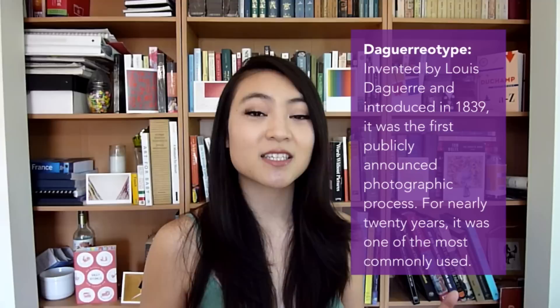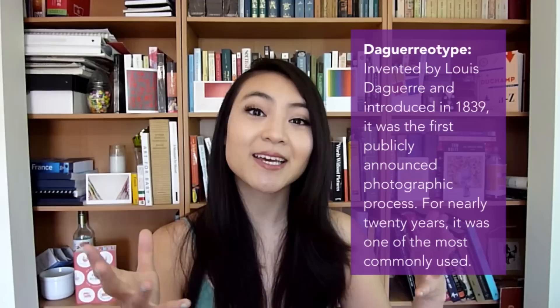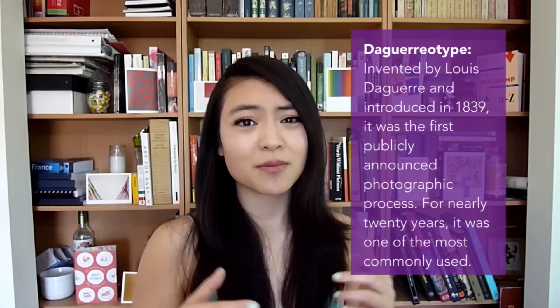Let's start off with the oldest selfie. Here is the earliest known self-portrait by Robert Cornelius. He was an American pioneer in photography, and this process is called a daguerreotype. It involves polishing a sheet of silver-plated copper until it had a mirror-like finish, and then it was treated with chemicals to make it light-sensitive, so when you put it in the camera and the light hits the surface, it has a chemical reaction and the image becomes fixed onto the plate.